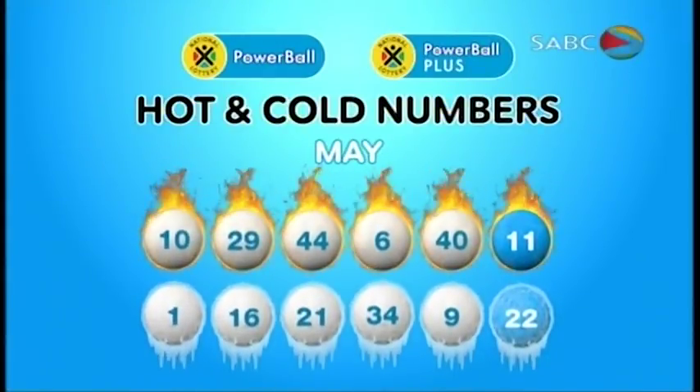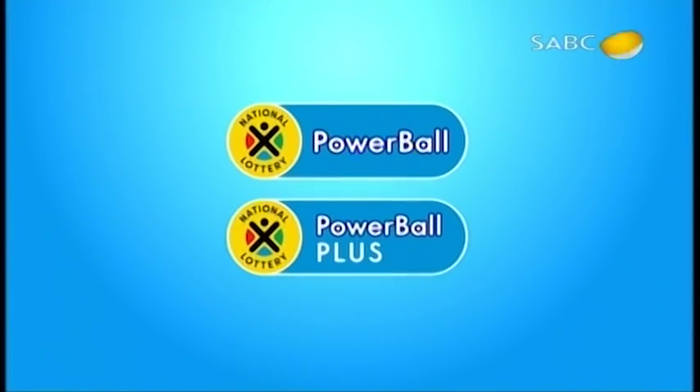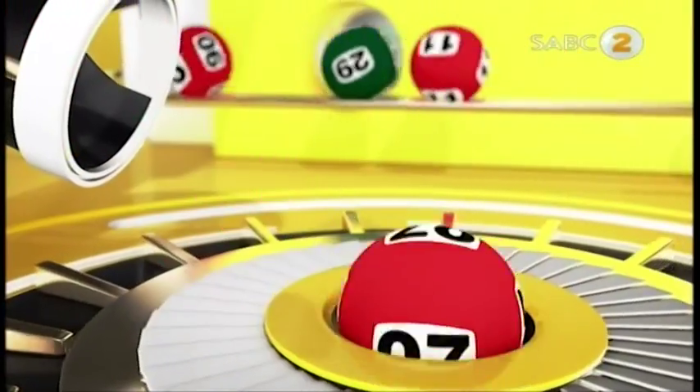Let's check out last month's hot and cold numbers for Powerball. Will the trend continue? Panda, Pusha, play and find out. Check your tickets to see if you are our latest millionaire. So Panda, Pusha, play. Good night, Mzansi!